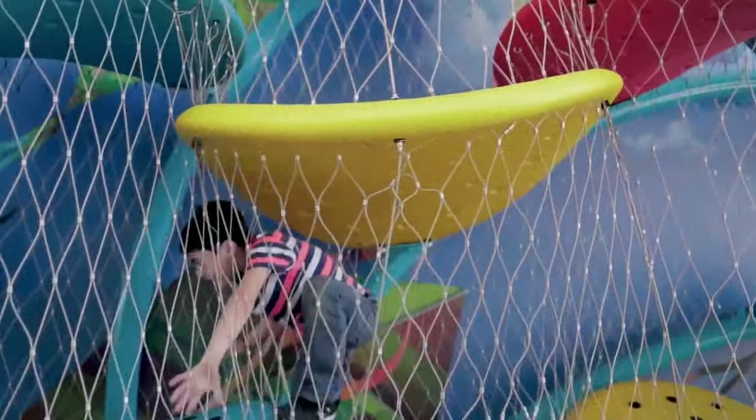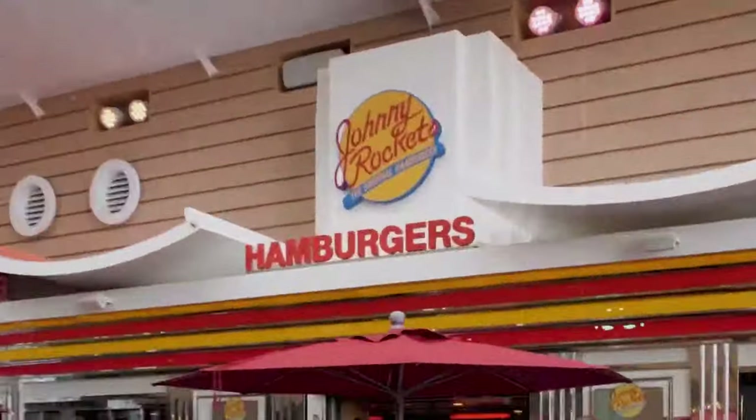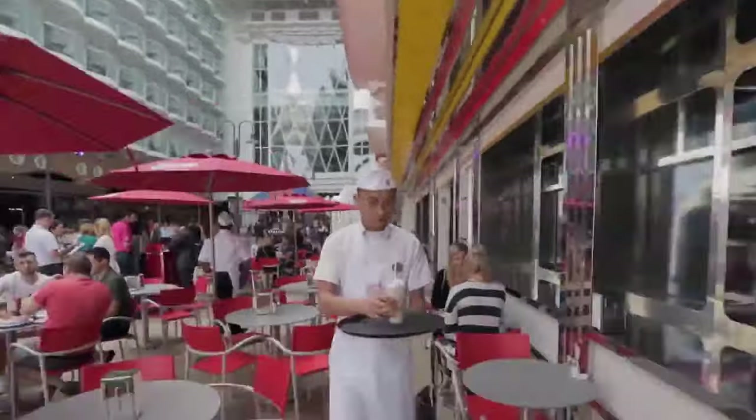Overall, the Boardwalk neighborhood on Utopia of the Seas offers a mix of entertainment, dining, and a vibrant atmosphere, making it a popular destination for guests seeking a lively and engaging onboard experience.